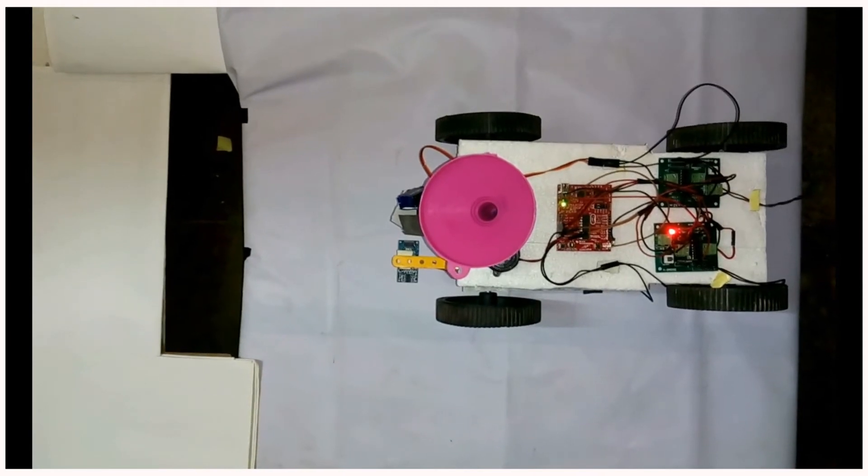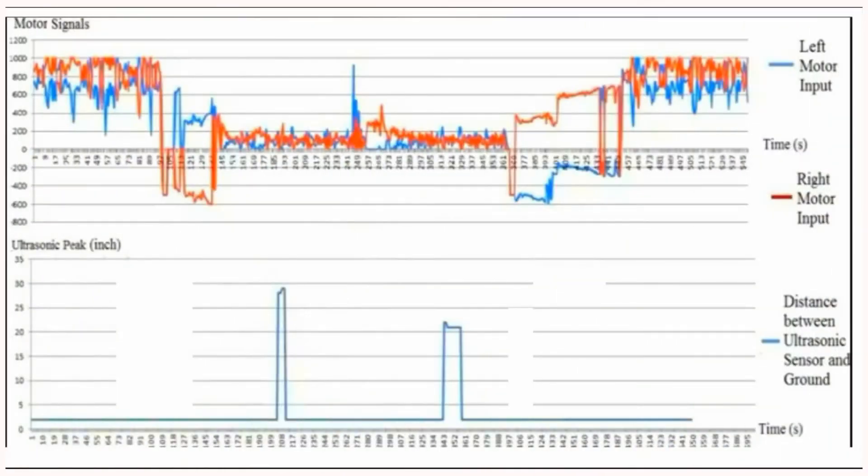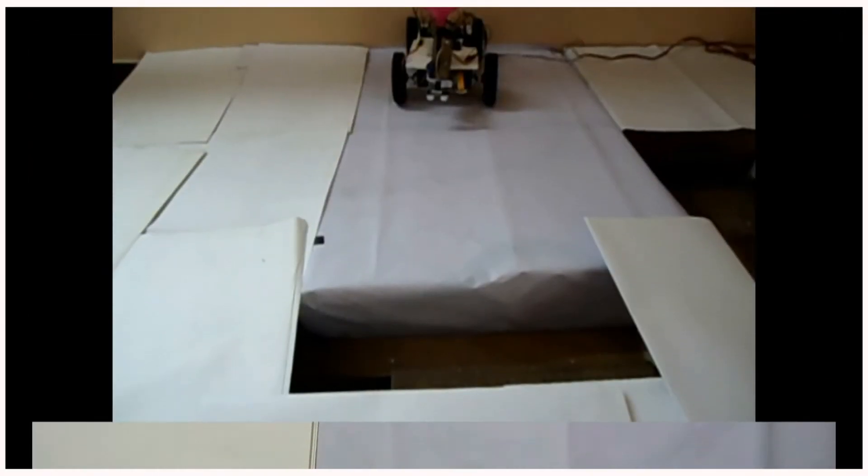The measurements from the ultrasonic sensor are plotted on a graph, taking distance along the Y-axis and time along the X-axis. The peaks in this graph indicate that the distance is more than ground level — that is, there exists a pothole.